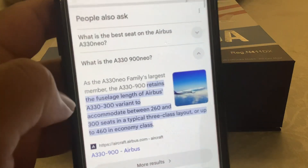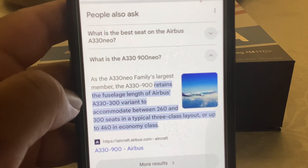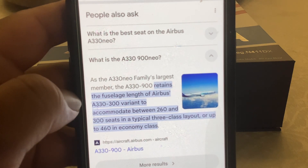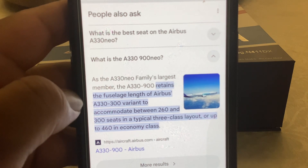This aircraft retains the fuselage length of the Airbus A330-300 variant to accommodate between 260 and 300 seats in a typical three-class layout, or up to 460 in economy class.